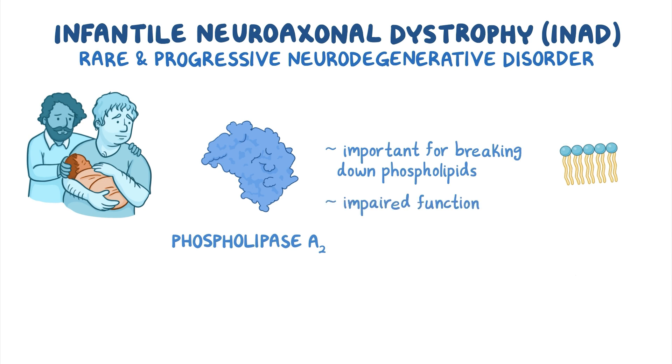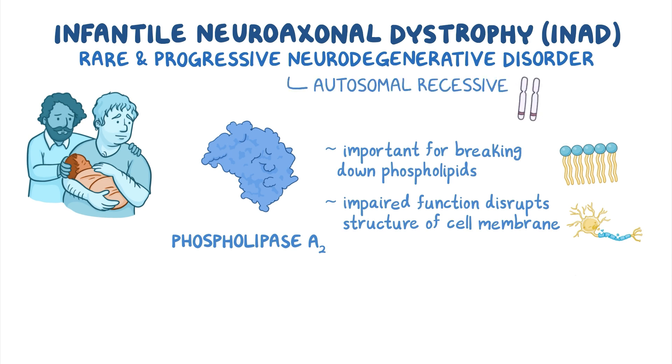Impaired function of phospholipase A2 is thought to disrupt the structure of the cell membrane, resulting in the degeneration of nerve cells. INAD is typically inherited in an autosomal recessive pattern, meaning two copies of the mutated gene must be present for individuals to develop the disorder.